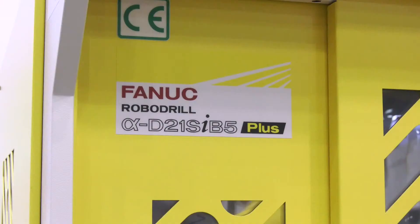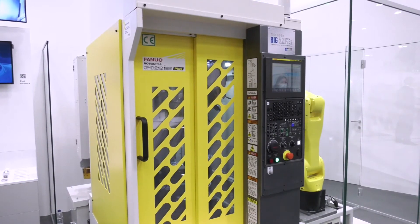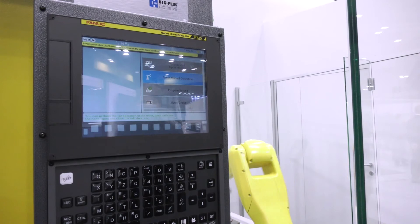How easy is it to interface to a machine like we've got here? What's the integration like? There are lots of different possibilities, but one of the easiest is definitely our integrated QSSR package, when you connect it to our Fanuc CNC, where you have all the ready-to-use functions out of the box.